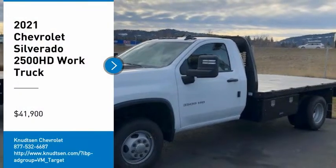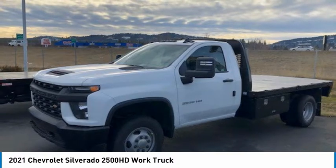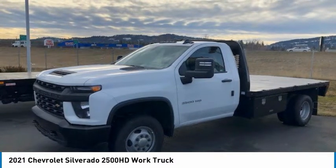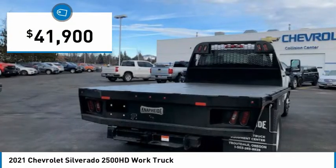We are pleased to show you the 2021 Silverado 2500 HD. This pickup truck pulls unlike any other and is priced below $45,000.